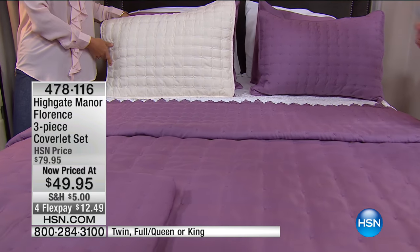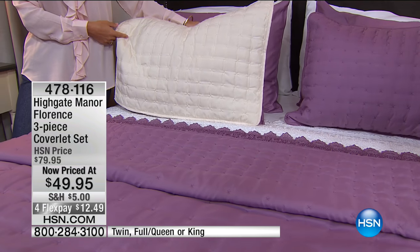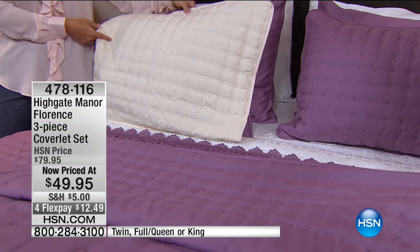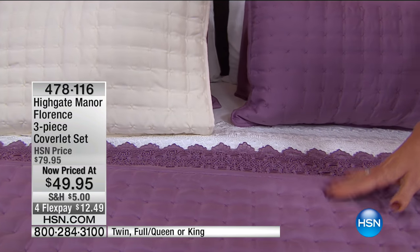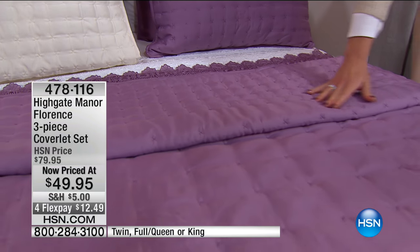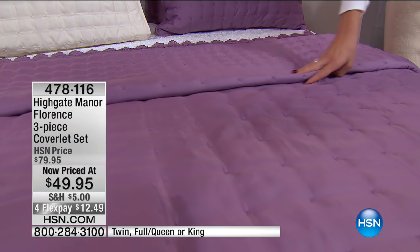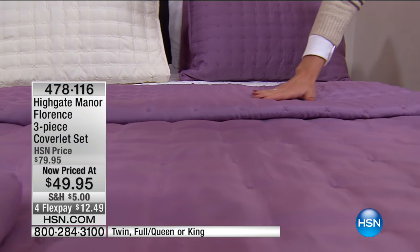Sometimes it gets too much — you get too hot in the middle of the night and you're having to take covers and find other places in your room for them. But with a nice coverlet, you're adding that extra layer, adding that dimension and texture without having that bulk. You have four FlexPays on this today at $12.49. A great way to start updating for the fall and the holidays.